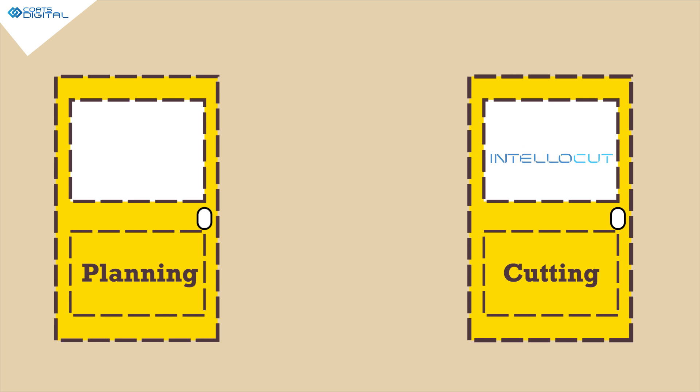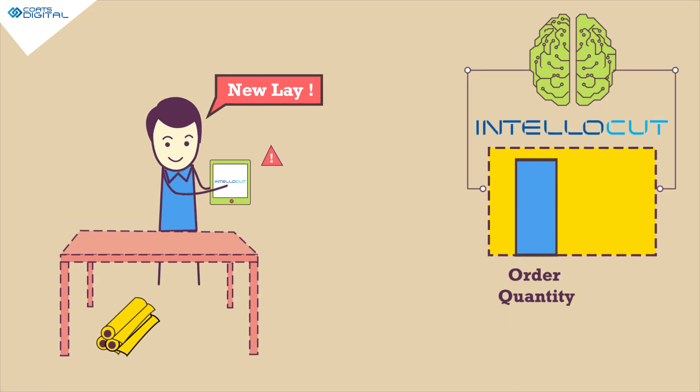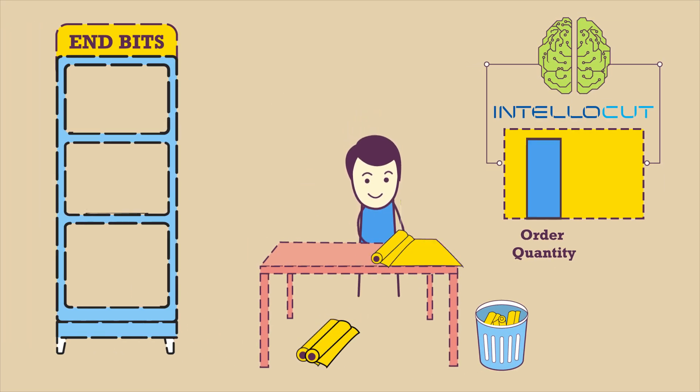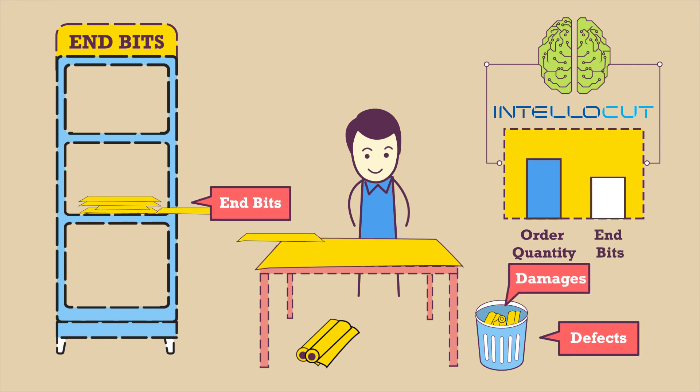Intellocut not only creates a plan, but helps to execute it on the floor. The plan goes to the cutting floor on a simple Intellocut tablet application. As the floor team lays the fabric, Intellocut records the data of every defect, damage, and n-bit in real time.